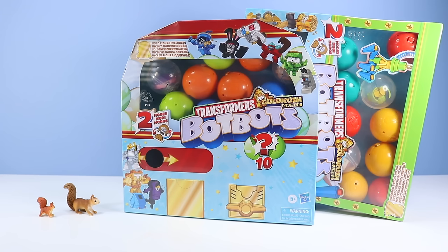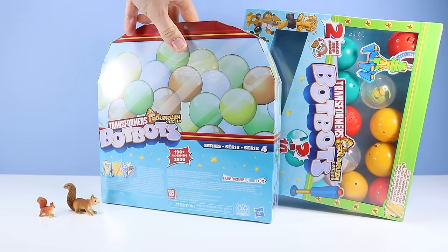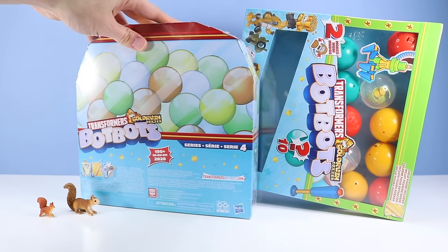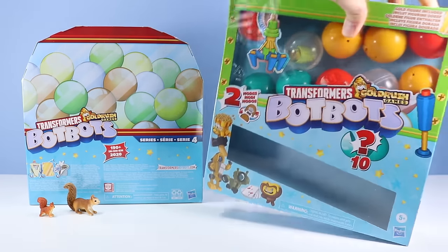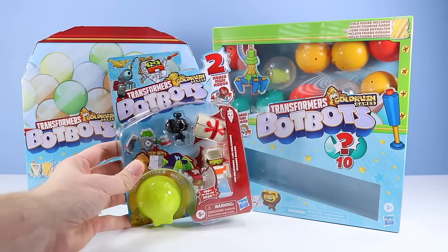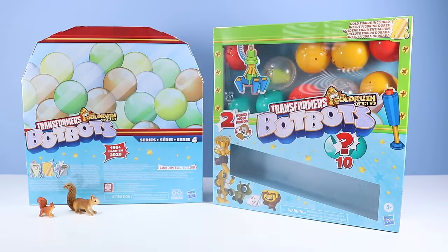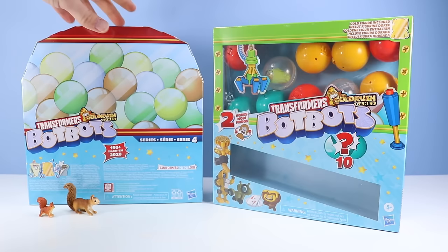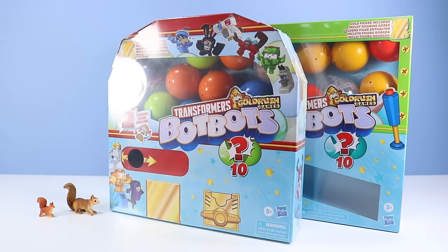But what BotBot will that be? Great box design with these — they are very interactive. Oh wait, this says Series 4. Why did I say Series 5? Because the Surprise Unboxers are Series 4, and we have a few Series 5 packs to open afterwards. So I've got my eye on this Gumball Machine. The squirrels really want to know what is inside. Let's get to it.